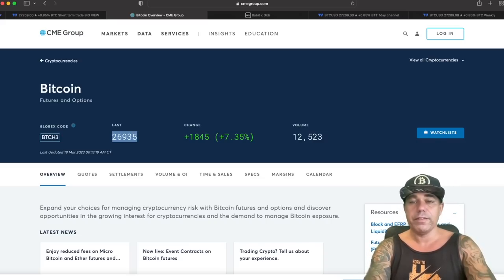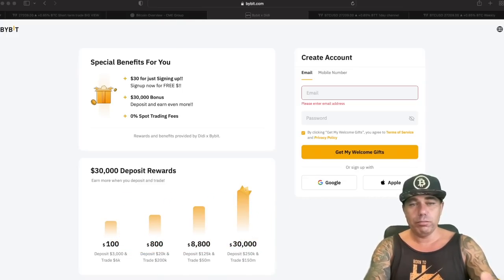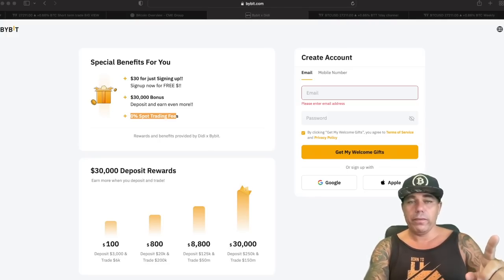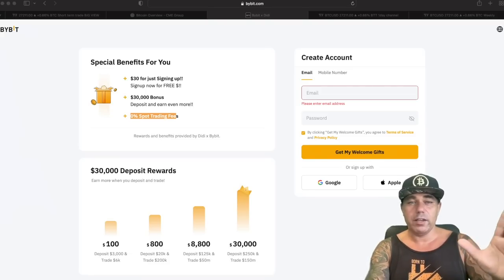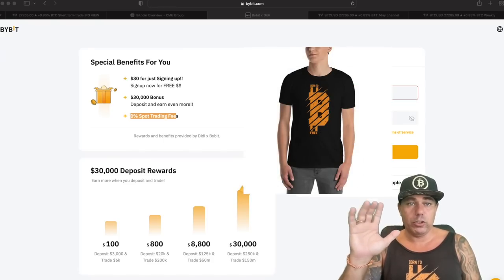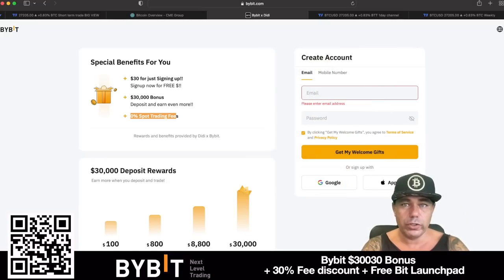If we close the CME gap and you want to trade all of this, click the link below my videos — there's a link to ByBit where you can go to my personal landing page and see exactly what kind of bonuses you can receive. You get $30 for signing up, a 30k deposit bonus depending on how much you deposit, zero percent spot trading fee, and a few more things. For the next 48 hours, for all people that sign up and deposit, I will do a giveaway and give away five Bitcoin shirts.